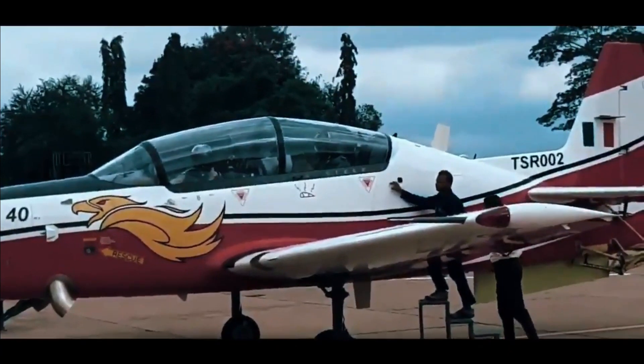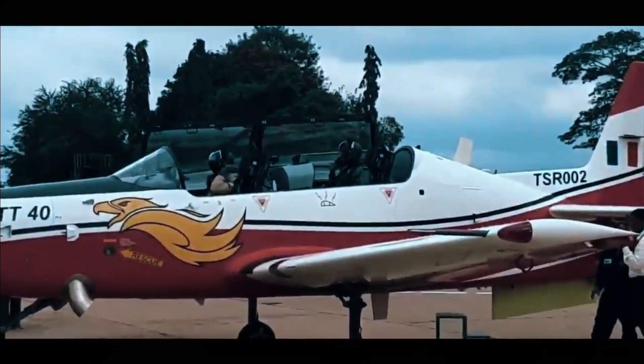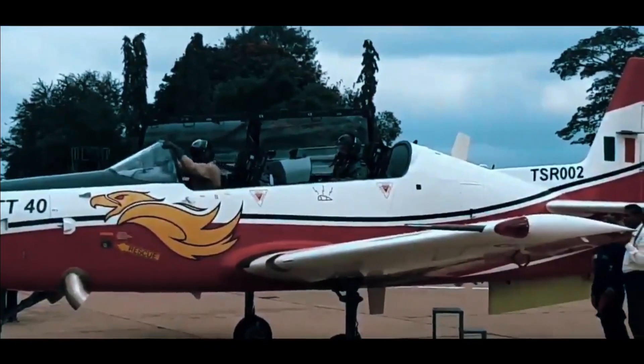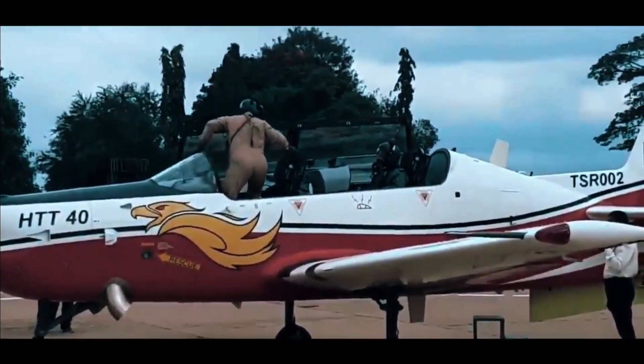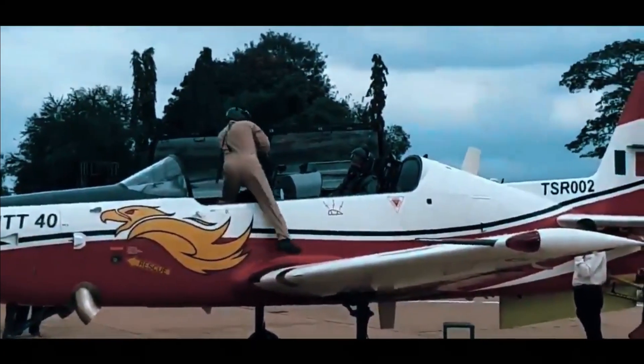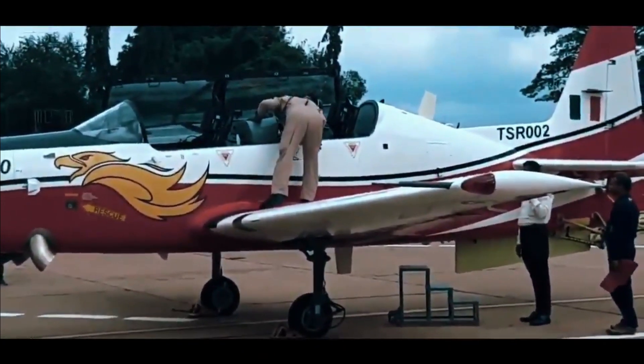It is an all-metal tandem-seat aircraft with a bubble canopy and a T-tail configuration. It also includes an air-conditioned cockpit, zero-zero ejection seats, and multi-functional displays. It features a retractable tricycle landing gear system with a steerable nose wheel.